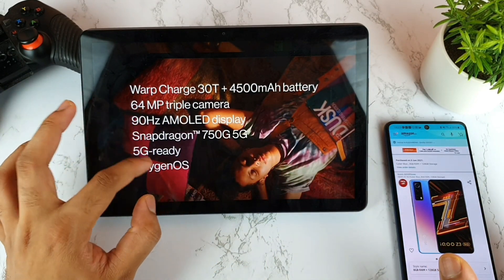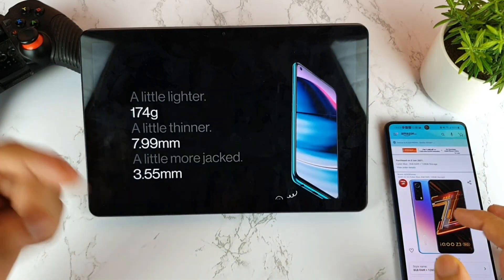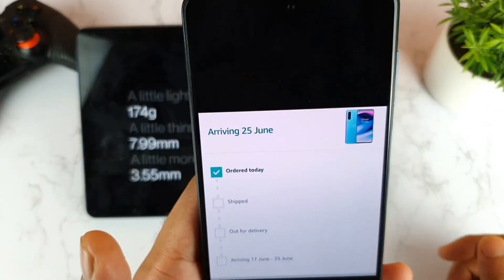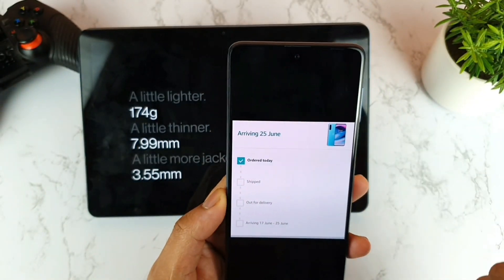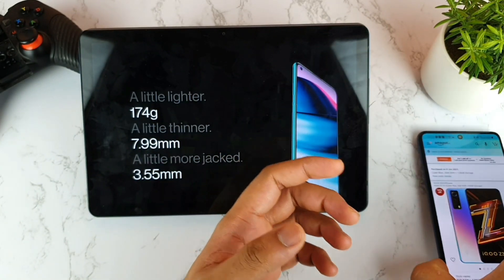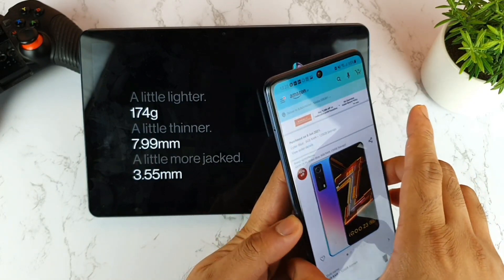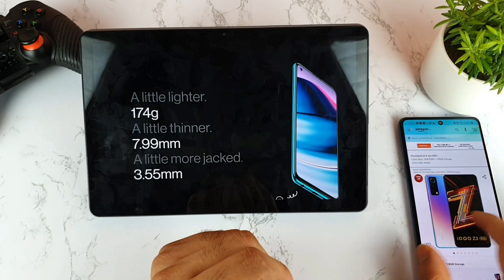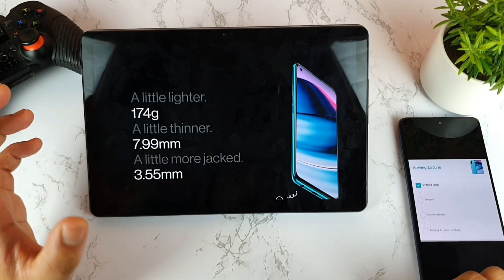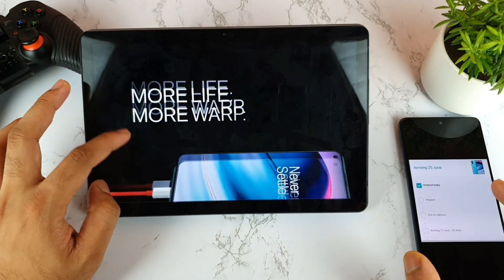Make sure to comment below what other comparison videos you want me to do as soon as I receive my OnePlus Nord device. I think it's going to arrive around the 25th of June, which is a long wait. Meanwhile, I'll be able to completely review the iQOO Z3 and come to some conclusions by the time I get the OnePlus Nord. Let me know in the comments below if you pre-ordered the OnePlus Nord — that will be really helpful for me.